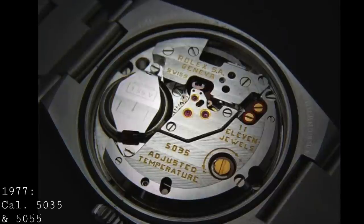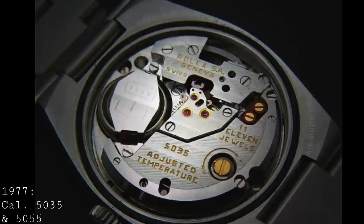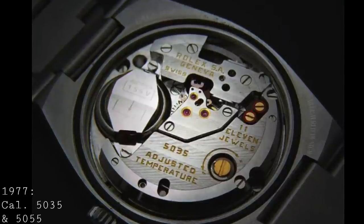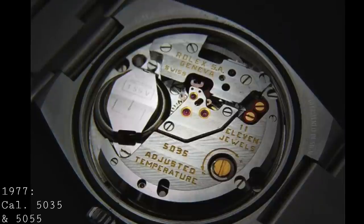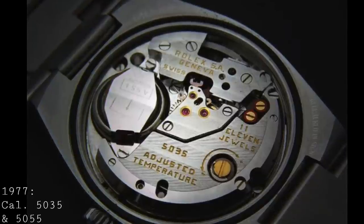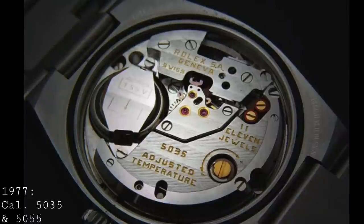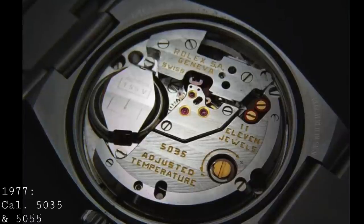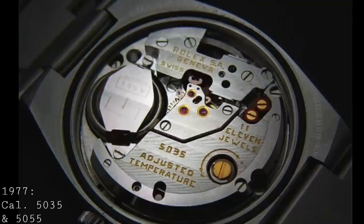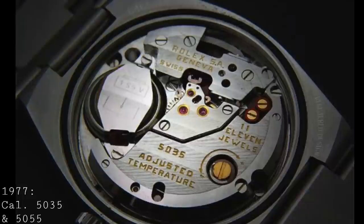The fruit of Rolex's labour was seen in 1977 with the release of the caliber 5035 and 5055. The 5035 was a date version and the 5055 a day-date. These shared a great deal with the caliber 3035, released the same year, which was designed to unify the Rolex mechanical automatic perpetual line. Rolex's interest in making the highest quality quartz movement possible meant a lot of mechanisms were very closely carried over between these movements.